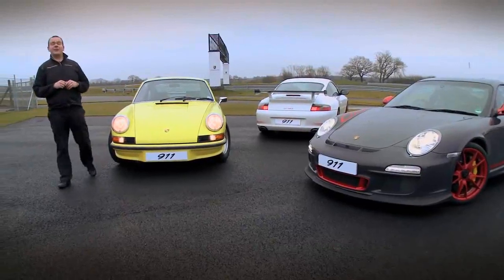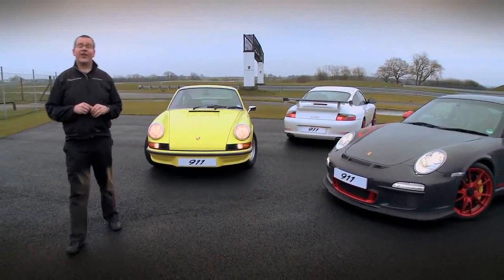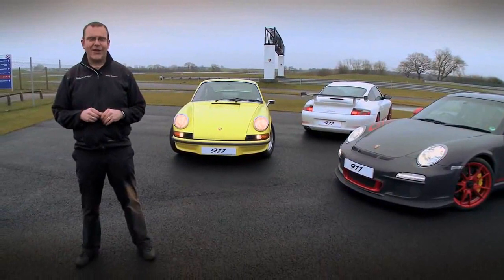For your opportunity to drive at the Porsche Experience Centre, log on to porsche.co.uk/experience. Look out for the next episode of Porsche Experience TV. Thanks for watching.